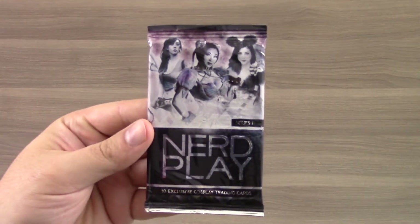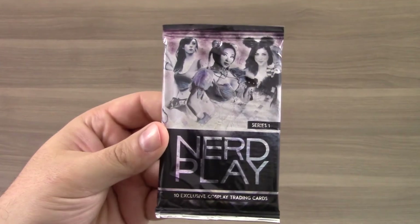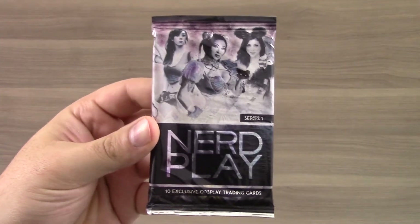We get a set of NerdPlay cosplay cards. We received these in a past NerdBlock as well, so this is to add to the collection if you're into collecting these.